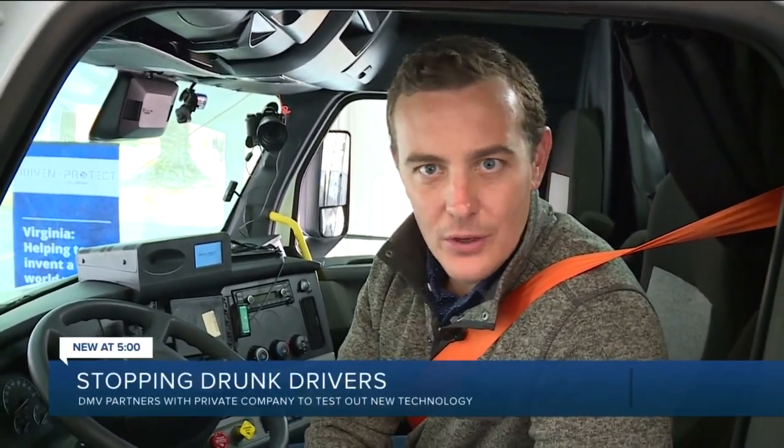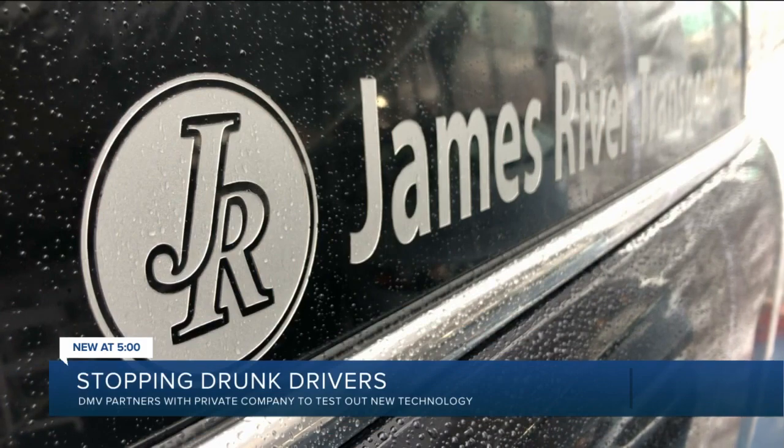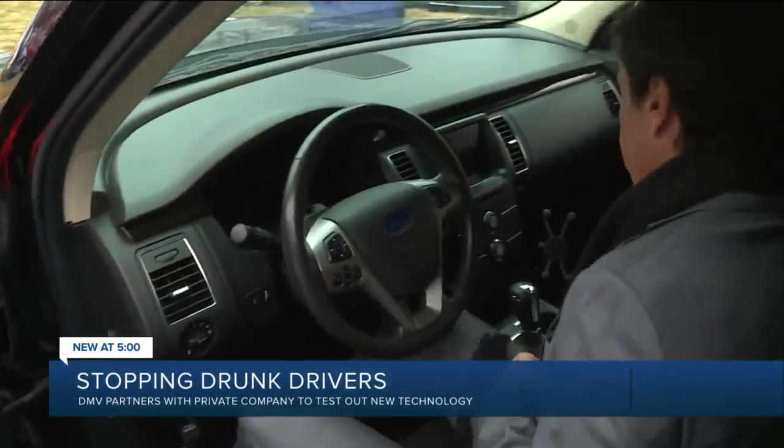A local company you've probably heard of before has had a few of the devices in a few of their vehicles for several years now. Their drivers asked, 'Do you really suspect that we have a drinking problem?' Steven Story, president of James River Transportation, says he responded, 'Of course not. If I suspected that, I would have never volunteered for this.' Story says the pilot testing fit with their safety model and began in 2018.